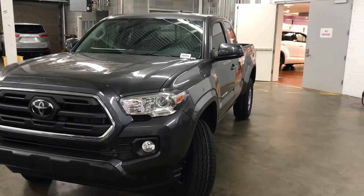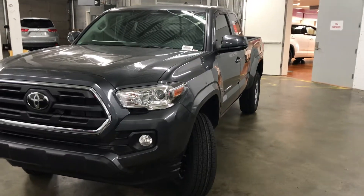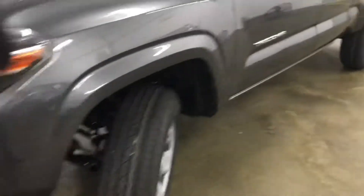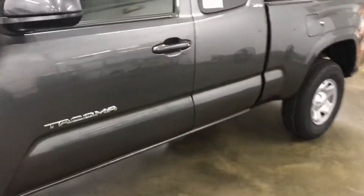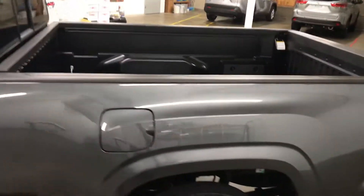Hey Mike, this is John from Mark Jacobson Toyota. I'm here showing you the 2019 Tacoma SR5 model we have here for you. I'll show you some of the features. This is the access cab. You have a longer bed — a six-foot bed here.